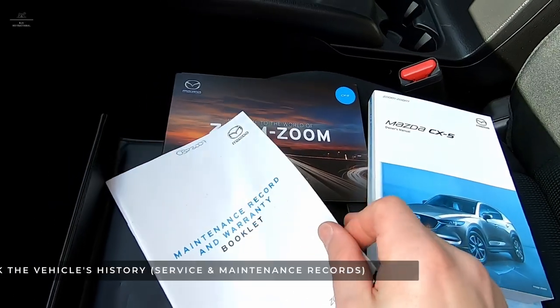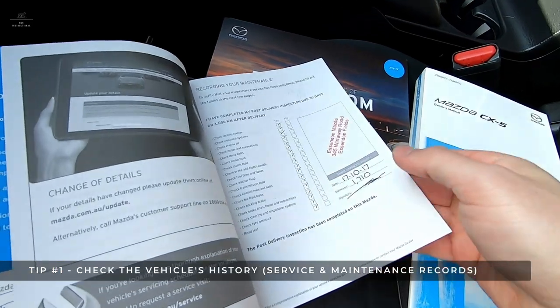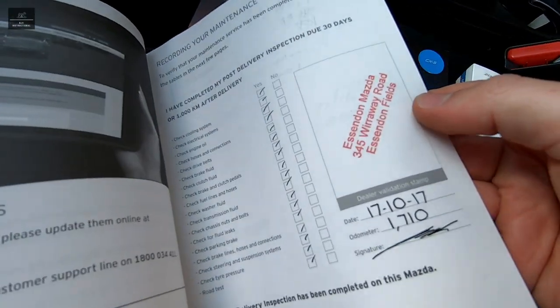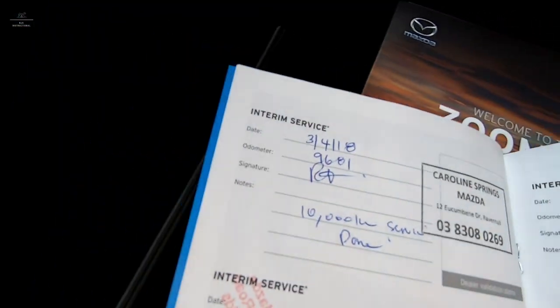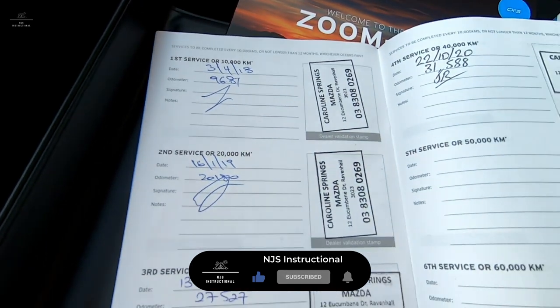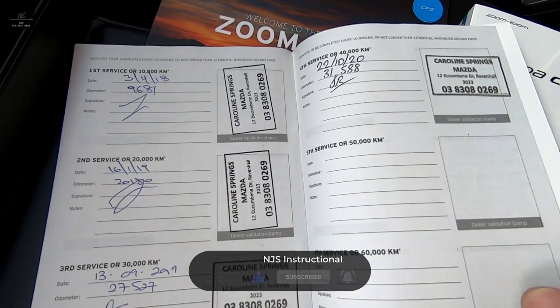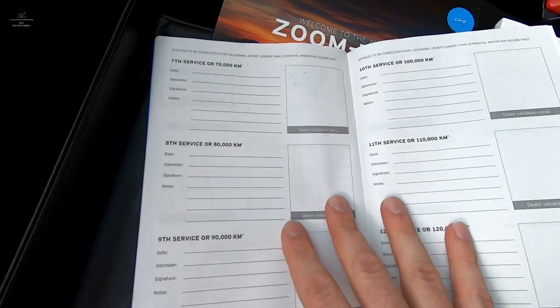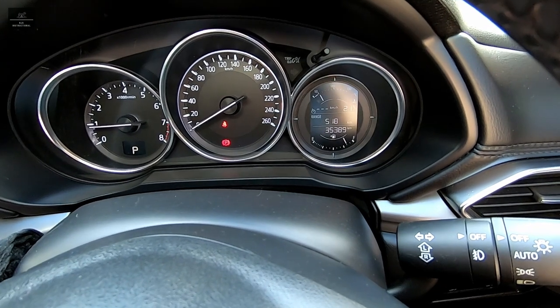Tip number one: vehicle history. It's important that the vehicle has an up-to-date service logbook outlining the service completed and when it was completed. Manufacturers have established service schedules which are either time-based — for example, every 12 months — or distance-based — for example, every 15,000 kilometres. Inspect the service books and make sure a service hasn't been skipped or completed by a questionable mechanic or service centre.